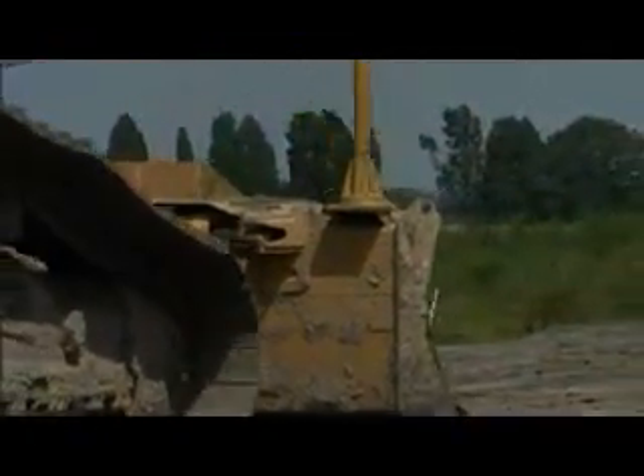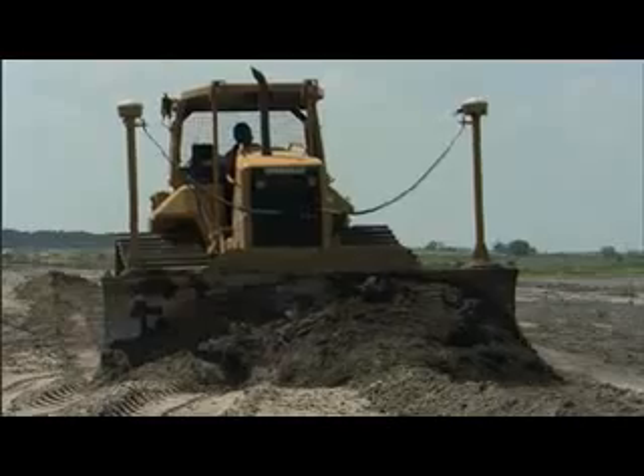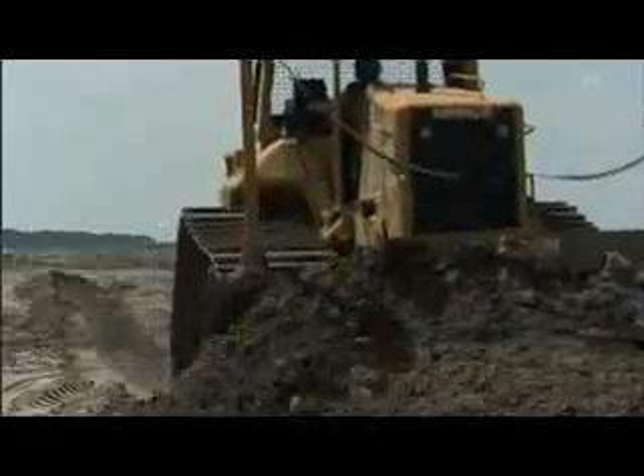They come to the job and get it initially set up. Any hiccups, we call them back. The best support I've ever had since I've been in business. The AccuGrade grade control system — changing the way you do business.